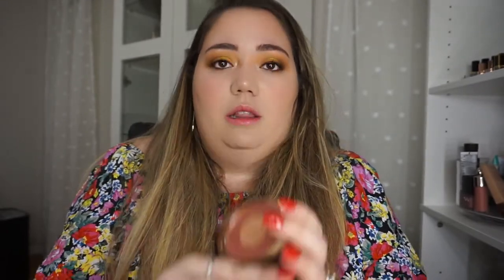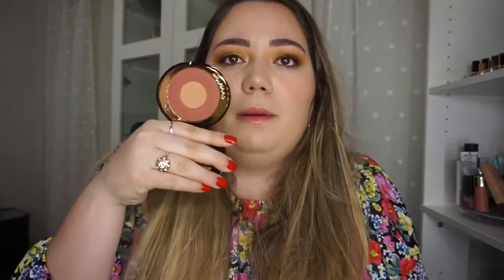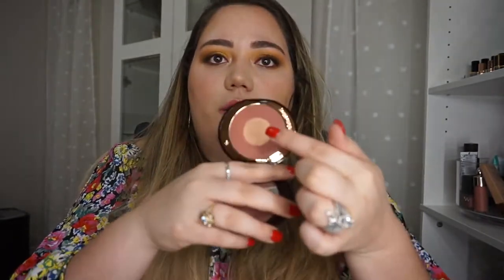And then I also got a blush. I love her blushes too. Pillow Talk is one of my favorites. This is the color — I feel like it might be a little too dark, but I'm sure the color in the middle is going to diffuse it. So this one's called Walk of Note.